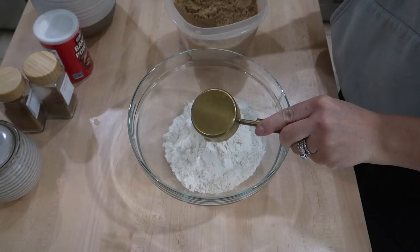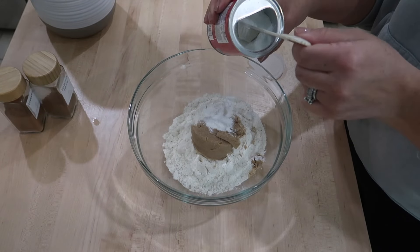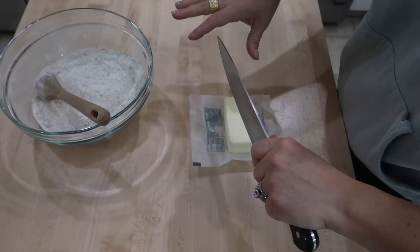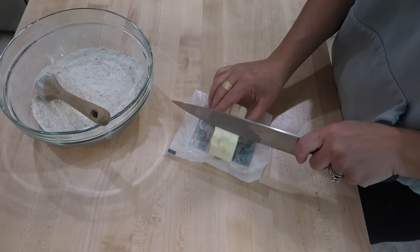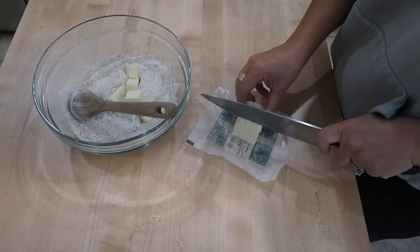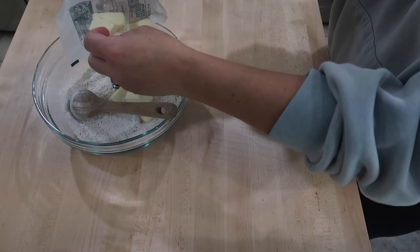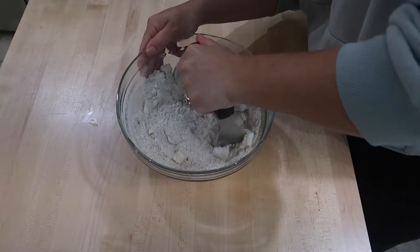Once I was done mixing my wet ingredients, I moved that off to the side and got a large mixing bowl for my dry ingredients. I added two cups of flour, a third cup of brown sugar, one and a half teaspoons of baking powder, half a teaspoon of salt, one teaspoon of cinnamon, and two teaspoons of pumpkin pie spice, and mixed it all up. Next, I cubed up half a cup of cold butter — you want to make sure this is extra cold — into small to medium size cubes, added it into the dry mixture, and used a pastry cutter to crumble it in until you get pea-size crumbs.